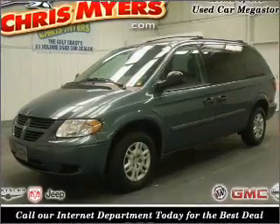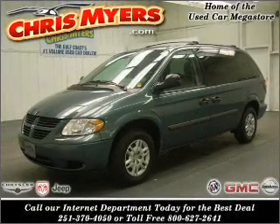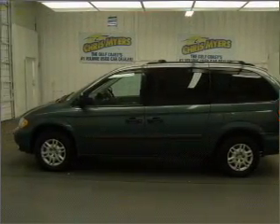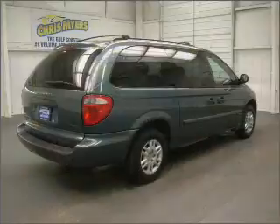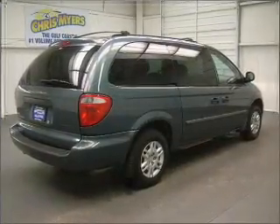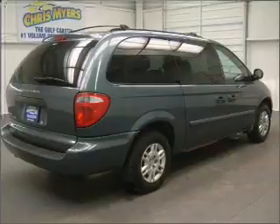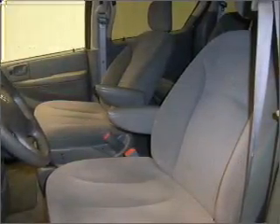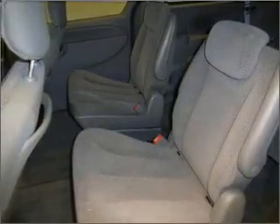Whether heading out on tour or hauling the kids to soccer, this 2007 Dodge Grand Caravan SE is the vehicle you need. This Grand Caravan has a 3.3-liter 6-cylinder 12-valve engine and a 4-speed automatic transmission, and has a marine blue pearl exterior and a grey interior made to accommodate the largest of loads.